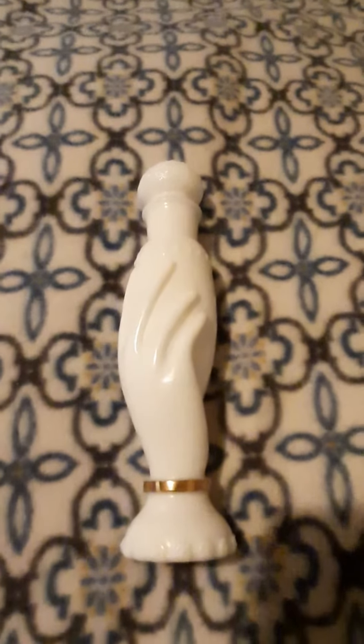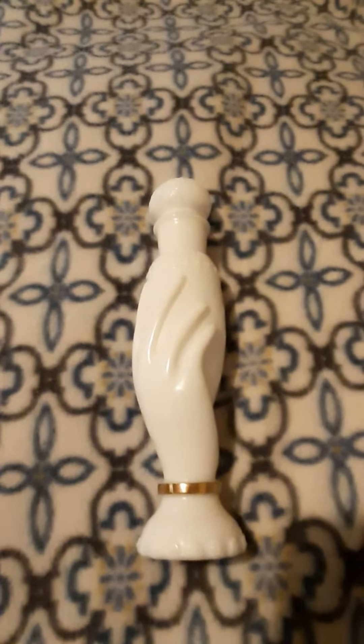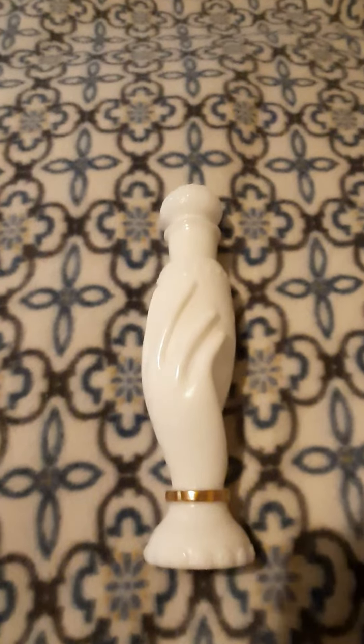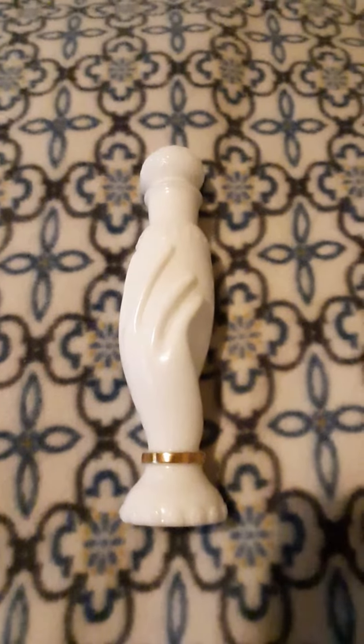I found an Avon bottle that was said to be from the year I was born, or possibly the year my brother was born — it was kind of in between. Some said one year, others said another, so I went ahead and bought it.